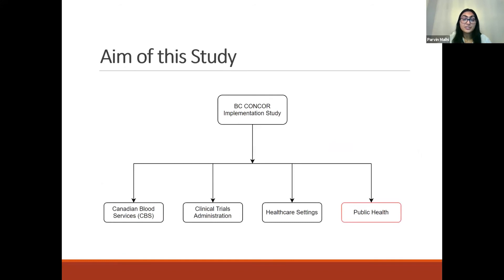Finding the right donors, meeting regulatory requirements, distributing plasma effectively, and having hospitals prepare to infuse plasma were all challenges faced by the healthcare system. The purpose of this case study is to follow the implementation of CONCUR-1 in BC to inform pandemic planning, and to specifically learn about how the healthcare system can improve so that convalescent plasma can reach patients quickly and effectively. My primary focus was to examine the public health piece of the trial.